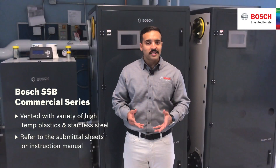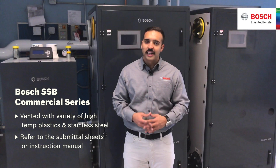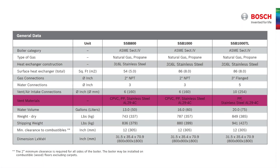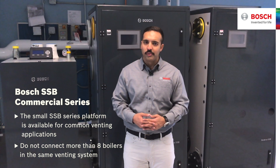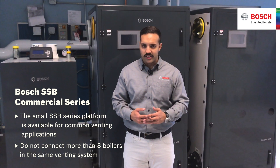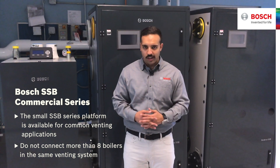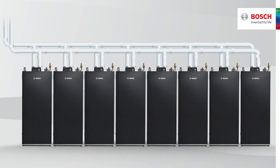The whole product range is designed to be vented with a variety of high-temperature plastics and stainless steel. Refer to the submittal sheets or instruction manual to see what materials are acceptable for the boiler you select. The small SSP series platform is available for common venting applications, reducing the number of penetrations of the building envelope. It is recommended that you do not connect more than eight boilers in the same venting system.